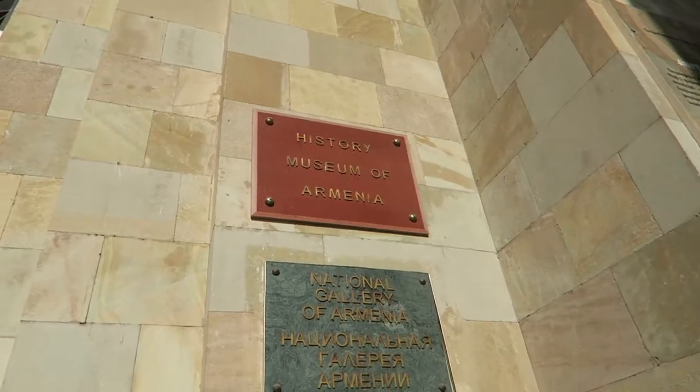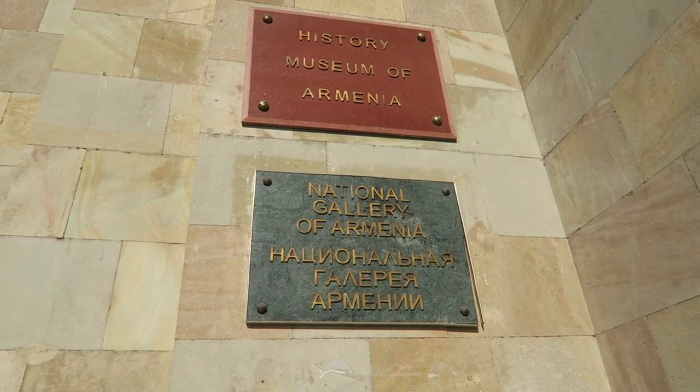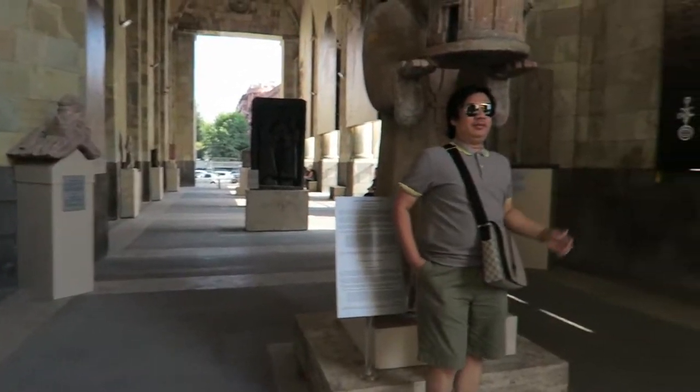History Museum of Armenia, National Gallery of Armenia. We're vlogging! It's the fourth day and we're out and about. It's already 4 o'clock in the afternoon because it's really hot outside, so we decided not to go out during midday because it's going to be too hot for us.